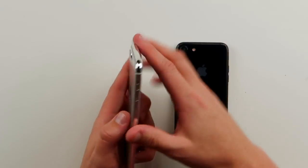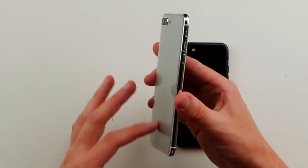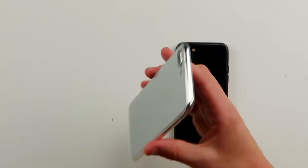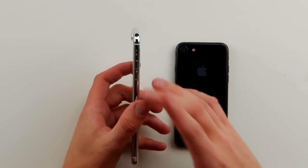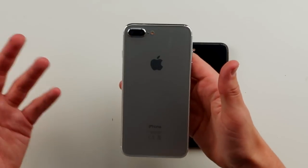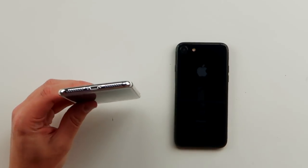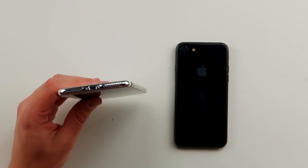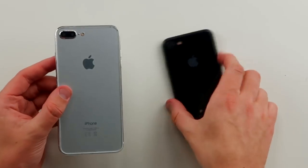On the side, you're going to get this shiny edge that just wraps around. At the bottom, we're still going to get lightning, but the main difference is on both phones it's going to be lightning to USB-C — they're trying to get rid of the old USB port. You're going to get the same dual camera on the 7 Plus that you see on the 7S Plus.